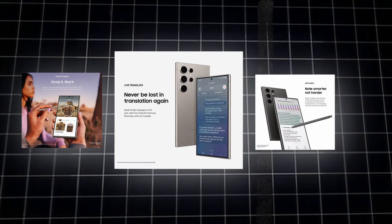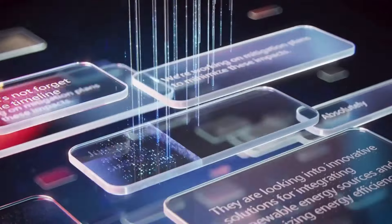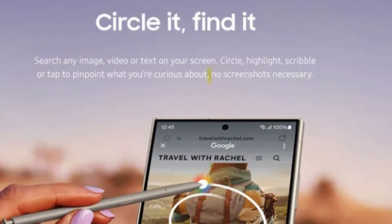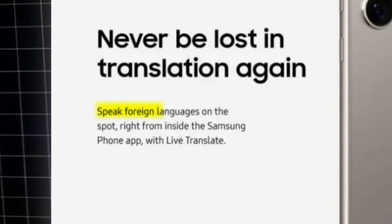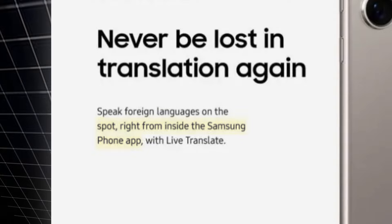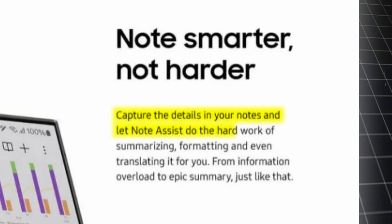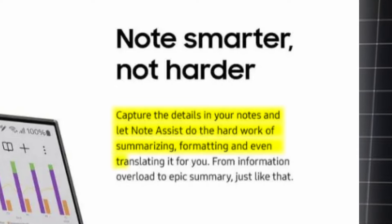These are some of the promotional images of Galaxy S24 Ultra, confirming a couple of new AI features. First, Circle Search — search any image, video, or text on your screen with no need to screenshot. Second is Live Translate — speak foreign languages on the spot, right inside the Samsung phone app. Third, the new Note Assist: note smarter, not harder. Capture the details in your notes and let Note Assist do the hard work of summarizing, formatting, and even translating them.